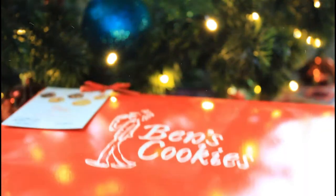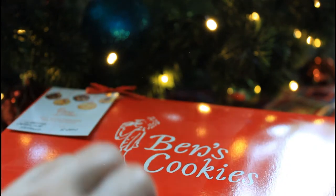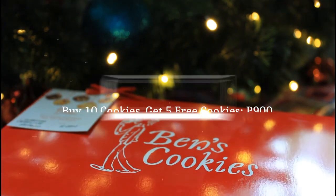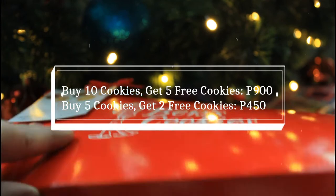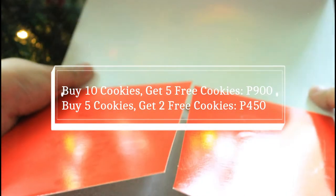The first Christmas gift I received this year is a large Benz box. Since it's Christmas, Benz Cookies currently offers the following promo: Buy 10 cookies, get 5 free cookies for P900. Buy 5 cookies, get 2 free cookies for P450.